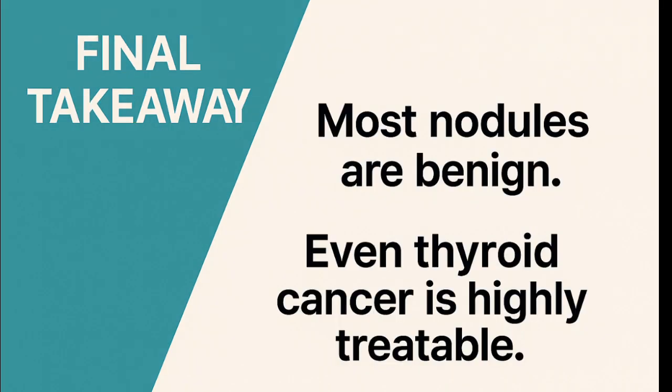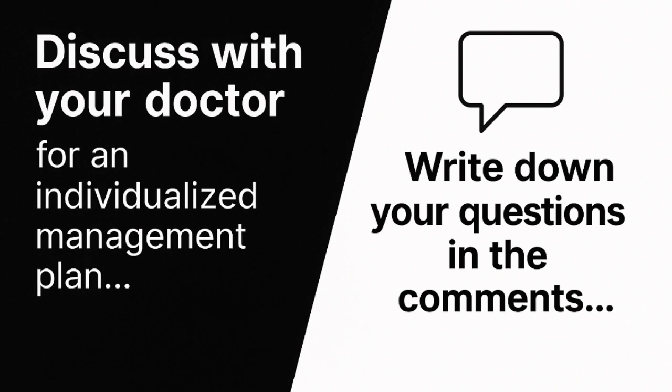The good news is most Bethesda 3 and 4 nodules turn out to be benign. And even when cancer is found, thyroid cancer is one of the most treatable types of cancer, with excellent long-term outcomes. You usually have time — time to talk with your care team, repeat tests if needed, and make a decision that fits your health goals and your peace of mind.